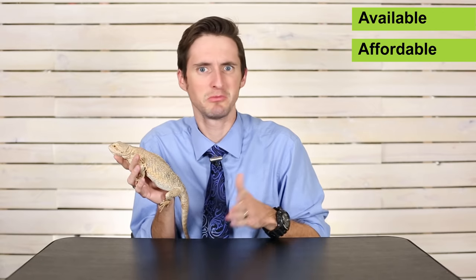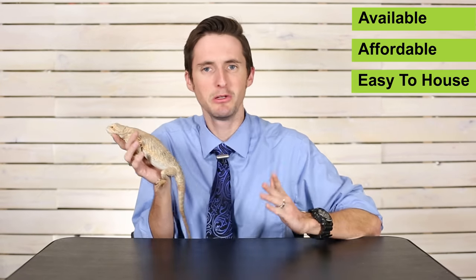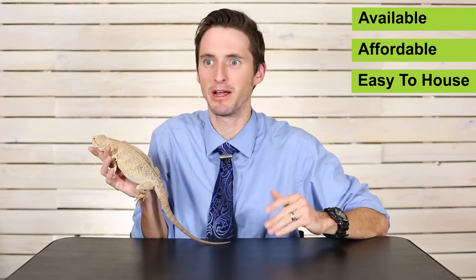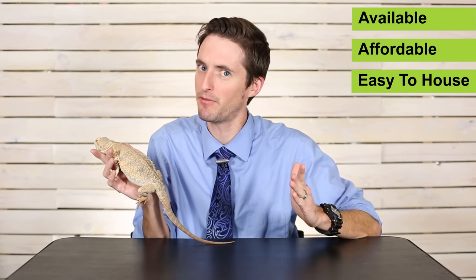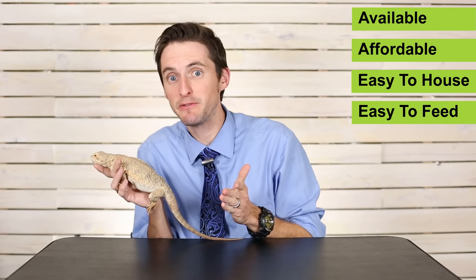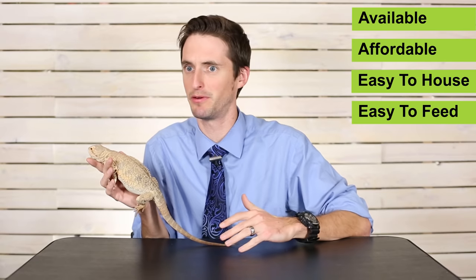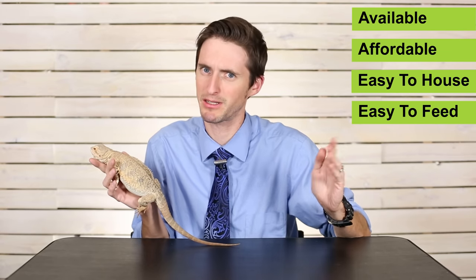Second, it's got to be affordable — not something that's going to cost you a thousand, two thousand dollars. They've got to be easy to house. You might be able to get an inexpensive reptile, but if it's going to need half your house eventually, that might not be ideal for everyone. They've got to be easy to feed, like finding the reptile in the first place. If you've got to get a specialty diet from who knows where every week, that's going to be too much.